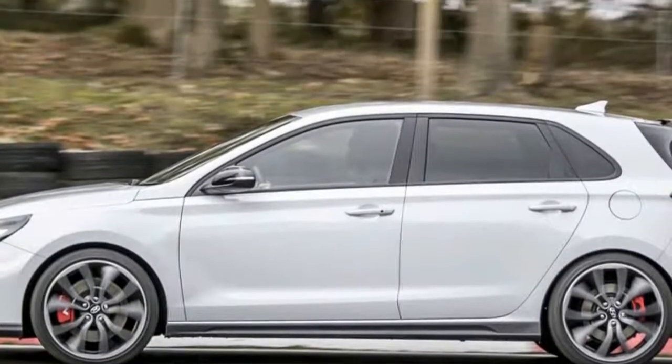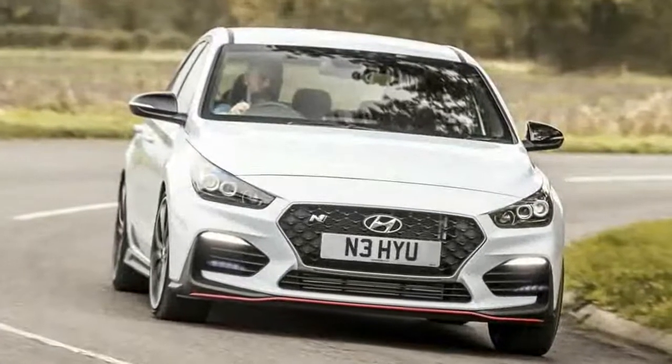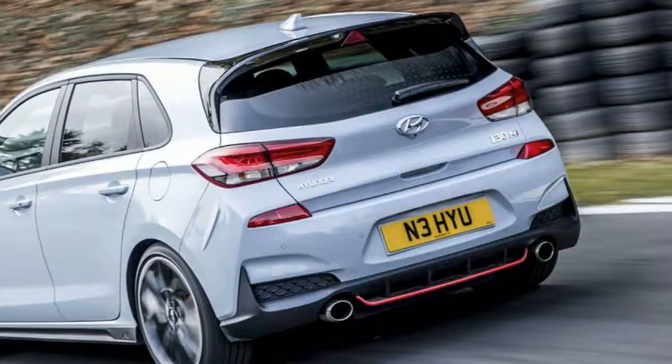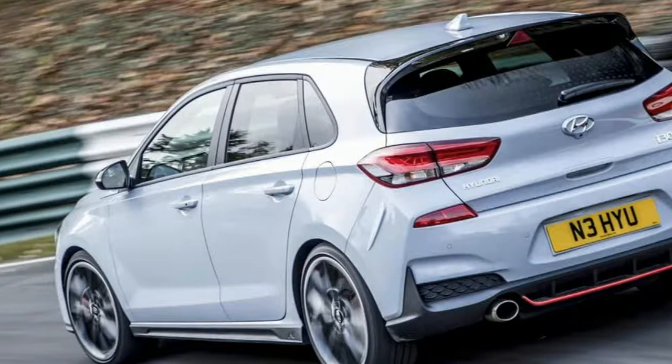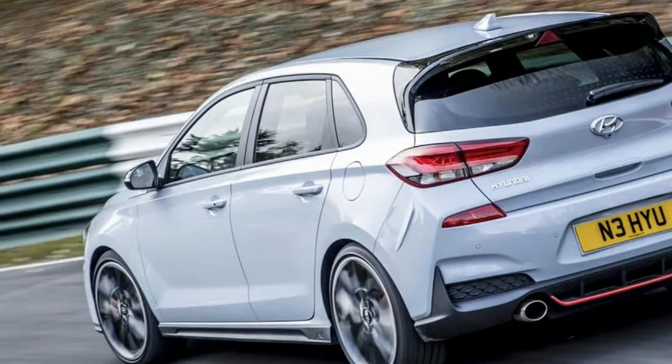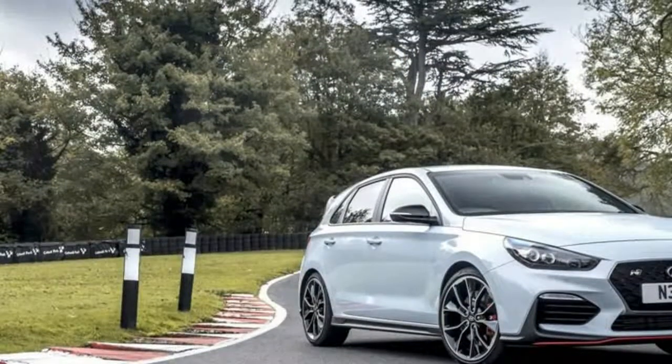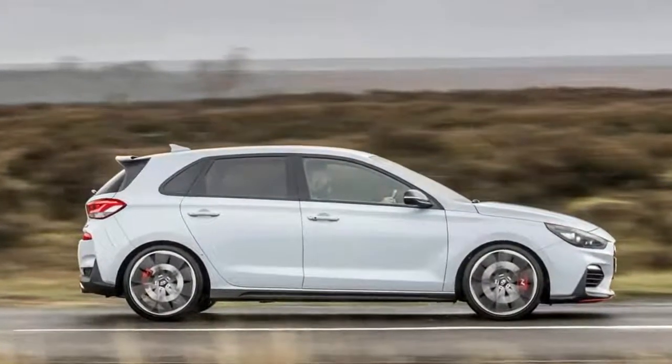It's Hyundai's hot hatch. The basic 247 bhp car costs £24,995, while £3,000 more gets you the i30N Performance with 271 bhp. Both hit 155 miles per hour and complete 0 to 62 miles per hour in a smidge over six seconds.